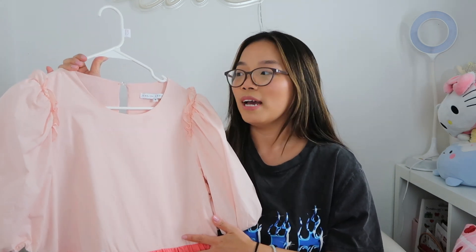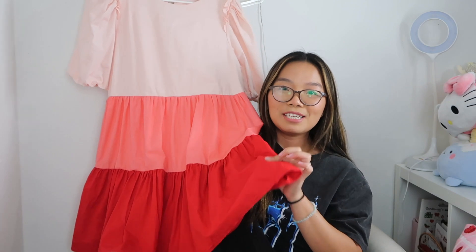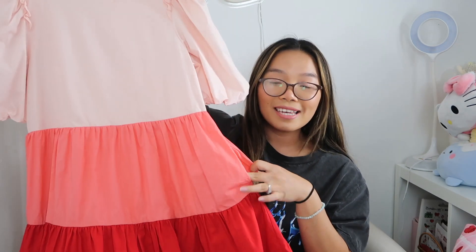Next I picked up this cute dress by English Factory, which I already sold on my Whatnot show for $20 - I picked it up for about $8. It's a beautiful color-block style mini dress with puff sleeves, which I love, and it also has pockets. I actually wanted to keep it for myself since it's a medium and would have been perfect for Valentine's Day, but I'm happy it sold quickly.